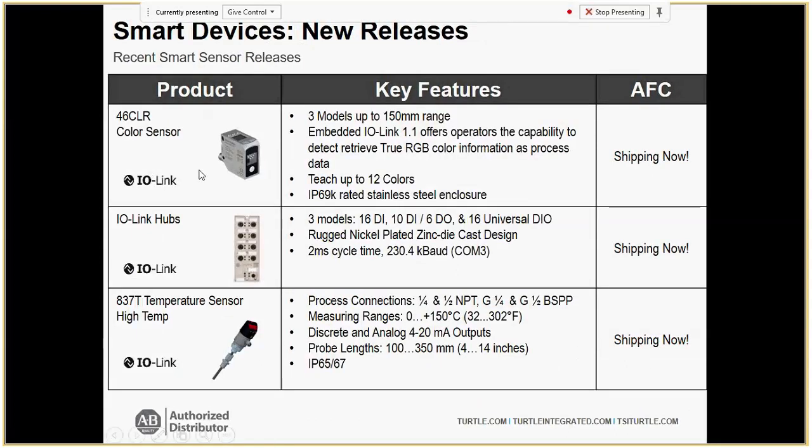The CLR color sensor teaches up to 12 colors. For the Copenhagen recipe example, you can program different color profiles from the HMI or PLC — line to line. We also have high-temperature sensors now on IO-Link, and these are all currently shipping. The 48CR code reader is really exciting — it detects up to 100 codes within a single frame in under a second. If anyone is interested in seeing the code reader, I have a sample and would be happy to set something up.